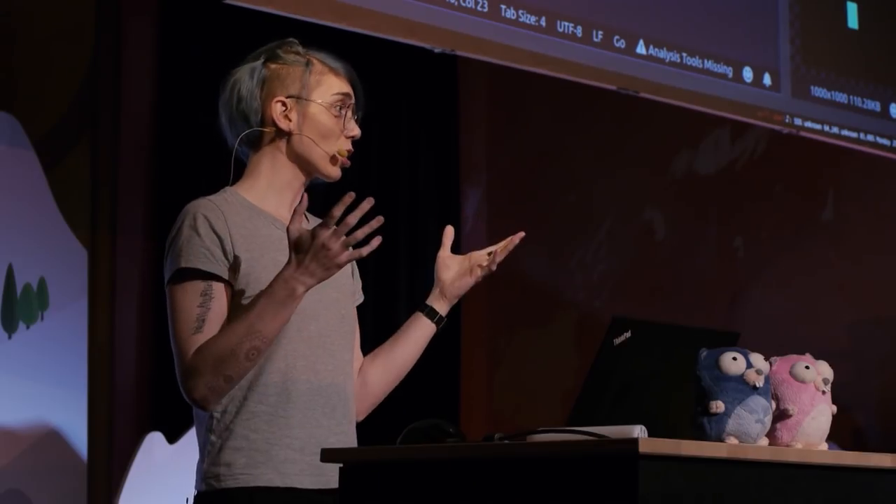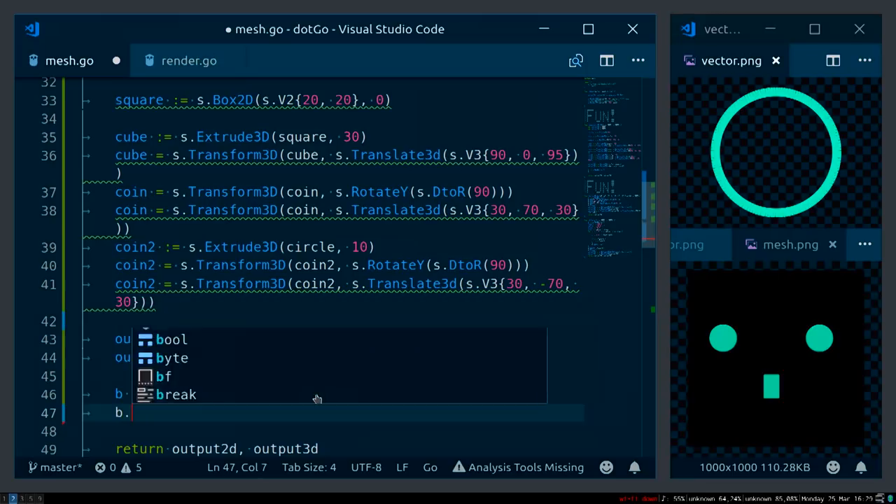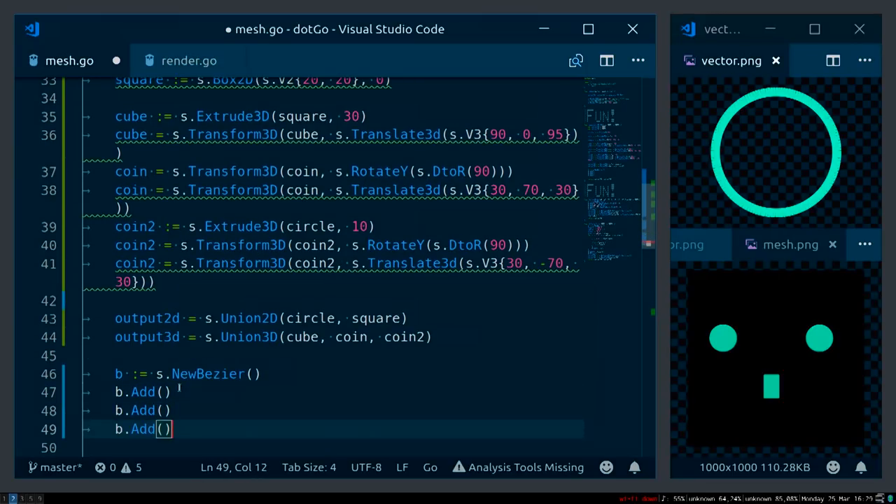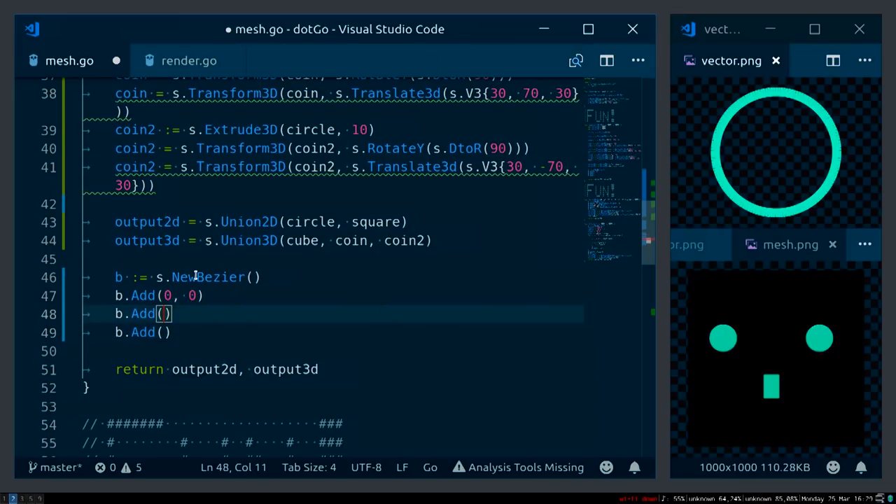We usually think of 3D modeling as points in space connected by straight lines. With Bezier, you can add handles to the points — they give direction and weight to curves. So if you have two points connected with a straight line, you can bend how the line works using those handles. I'll add some points: one at (0,0), one at (51,50), and one at (0,300).